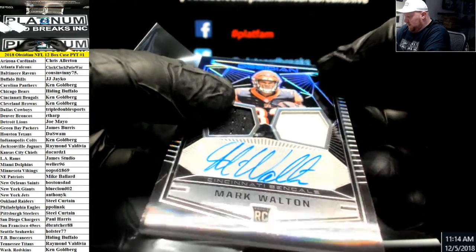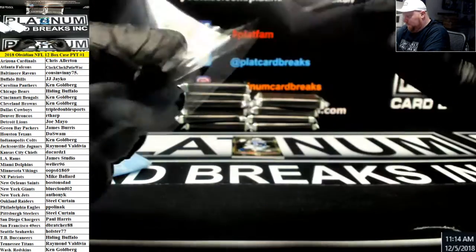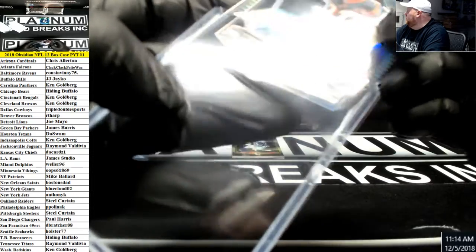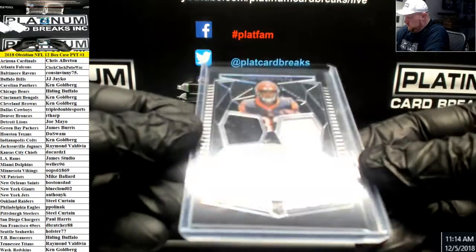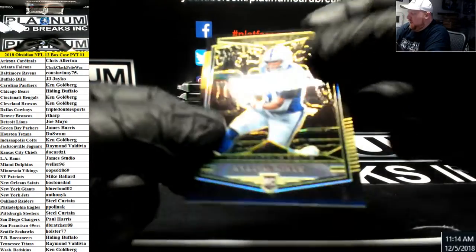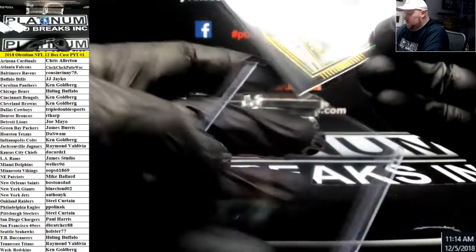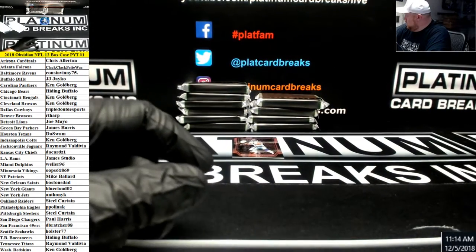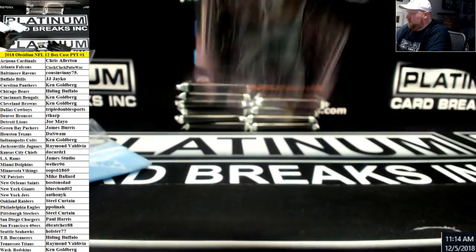It almost looks like it's got an acetate layer on top. Redemption was Josh Allen — these are stickers. Here's Nyheim Hines, Rookie to 10 for the Colts. And a Dak Prescott for the Cowboys, pink version to 75, base card.